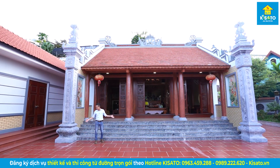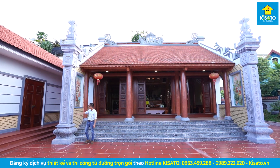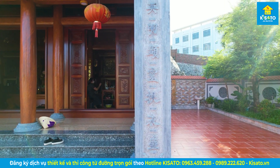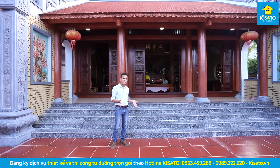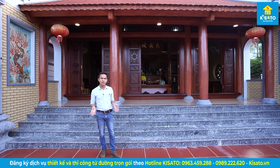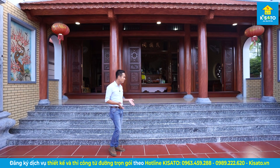Như quý vị thấy đây, hai bên thì chúng em thiết kế 2 cái phần cột đèn. Cột đèn này là bằng đá nguyên — đá xanh Thanh Hóa — chứ không phải là giả đá đâu. Cũng có nhiều giải pháp chẳng hạn như là cột đắp bằng vữa xi măng rồi sơn giả đá, nhưng mà giải pháp đó tiết kiệm hơn, đổi lại thì độ bền và độ thẩm mỹ chắc chắn không đẹp bằng đá thật.